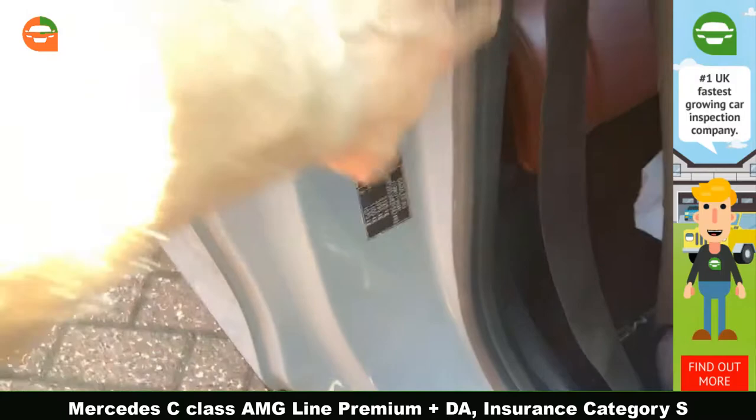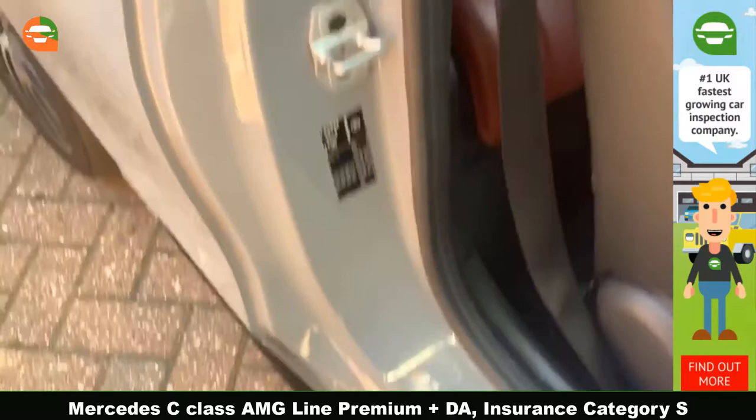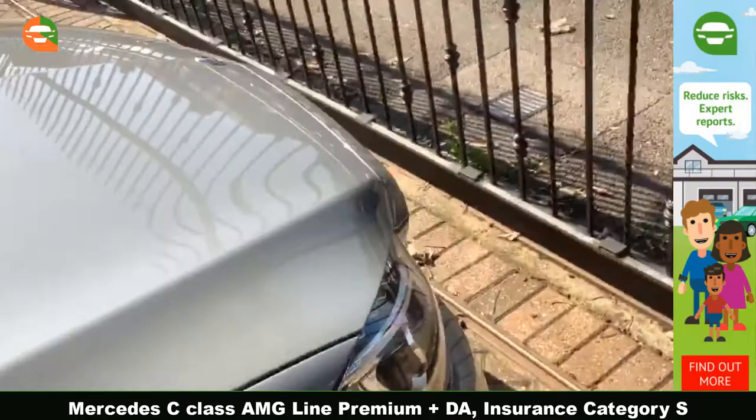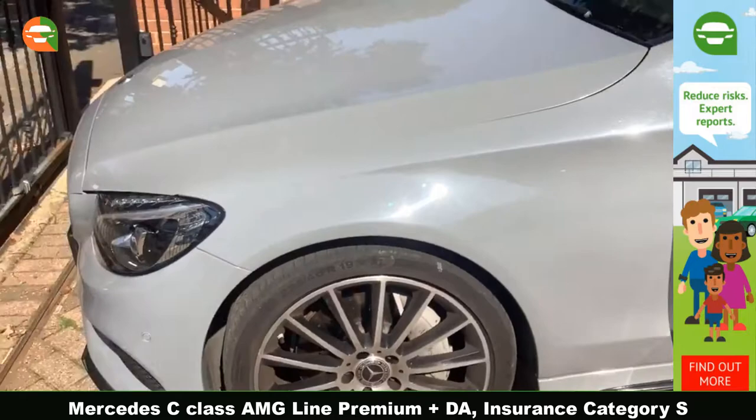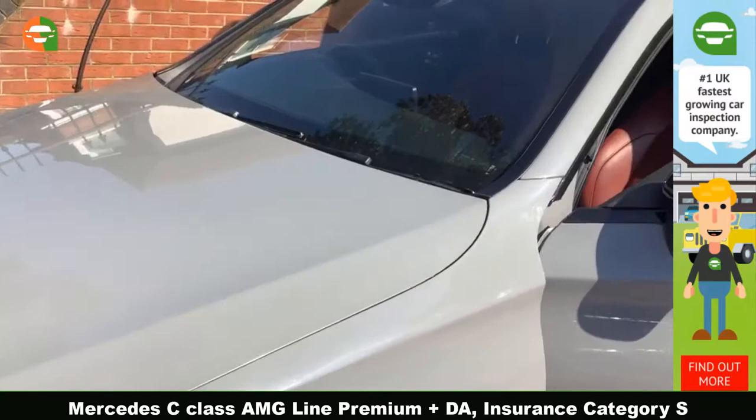There's quite a lot of filler used around those areas, all the way around. The car has been resprayed. Mechanically the car is absolutely fine — no issues I can find, it drives well. The front left tire is getting a bit low but is still within the limit.